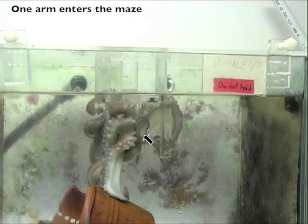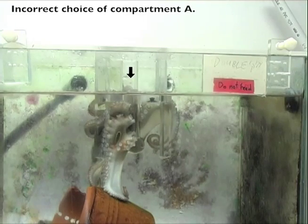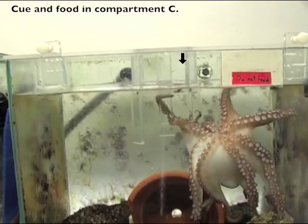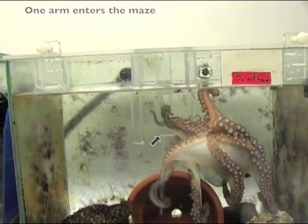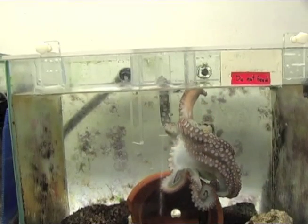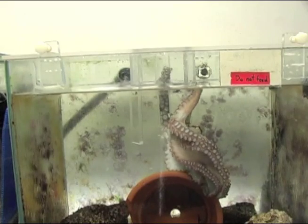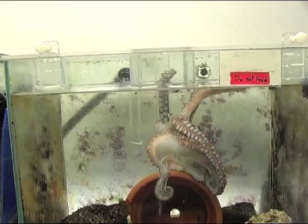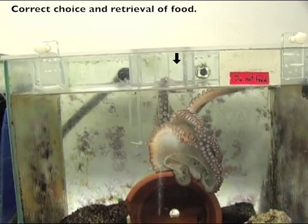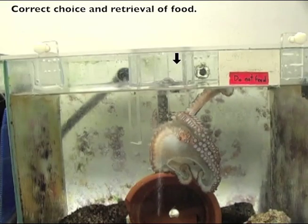When looking at the movement of the arm inside the maze we could see two distinct strategies. The movements that we called straight were faster and resembled bend propagation and could possibly be feed-forward. But the trials that were successful more often used a search movement, the kind of peripheral movements that you can see in hunting and foraging. Indeed, towards the end of the experiment animals used this strategy more often. So what we're actually looking at is the octopus centrally controlling a peripheral search movement.